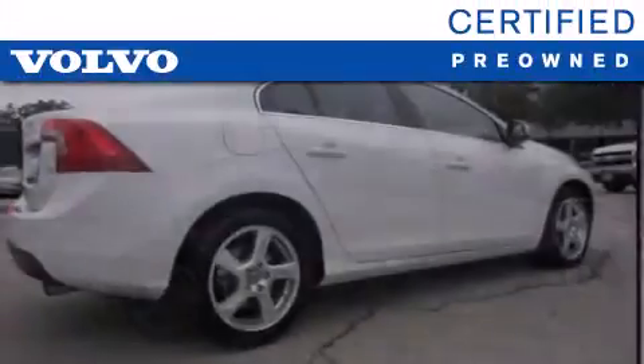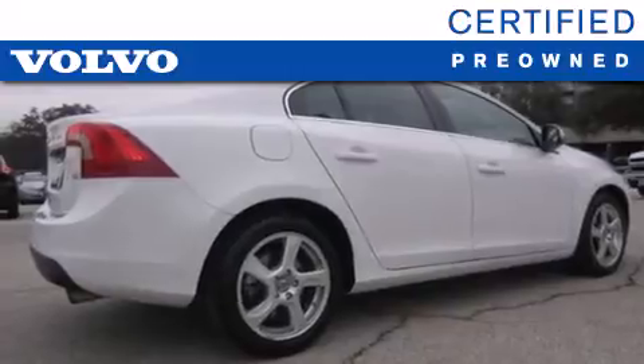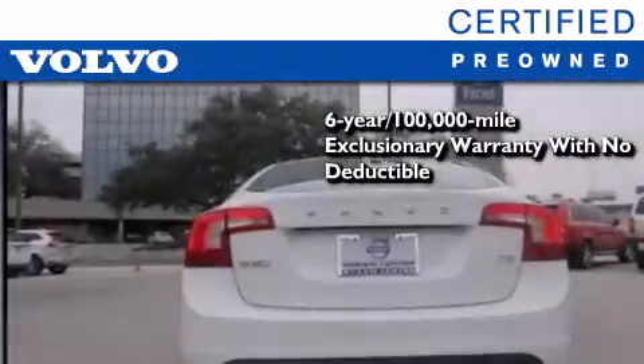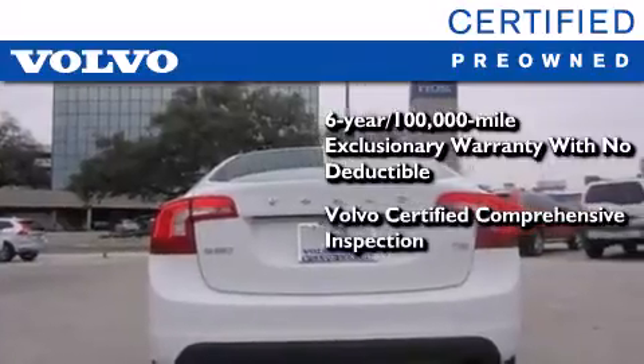You'll also feel the benefits of Volvo's certification program, which includes a 6-year, 100,000-mile exclusionary warranty, plus a comprehensive inspection to ensure everything is in top working order.